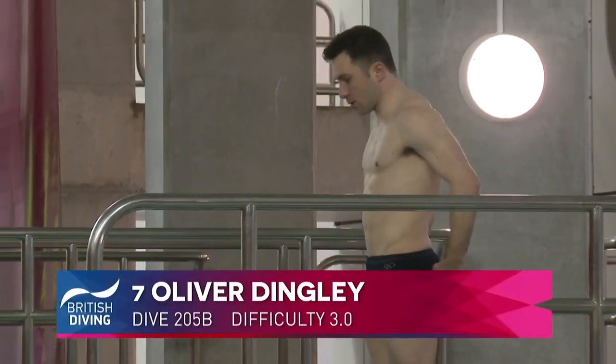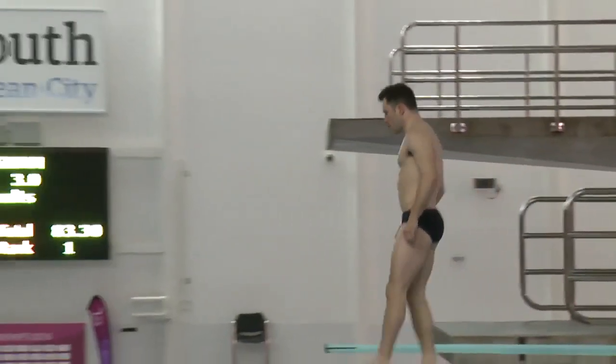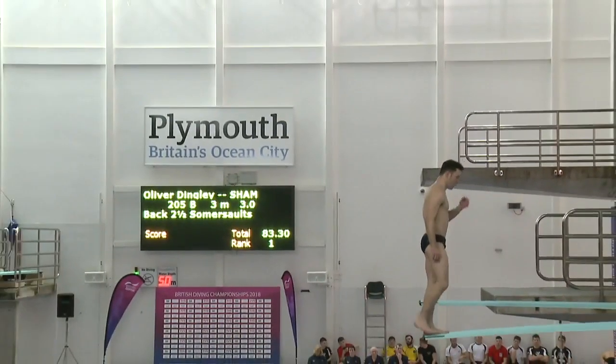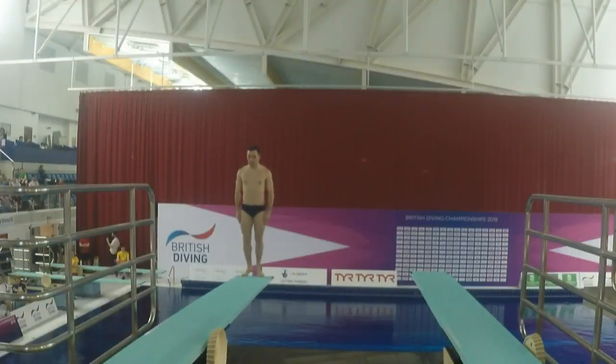That takes him nine points clear of Yonah Knight Wisdom. Oliver Dingley — there's a big dive, so we start from round three or whatever. It was quite a big dive, a 3.4. This is the lowest tariff dive he has before he gets into the 3.5, 3.8 realm.